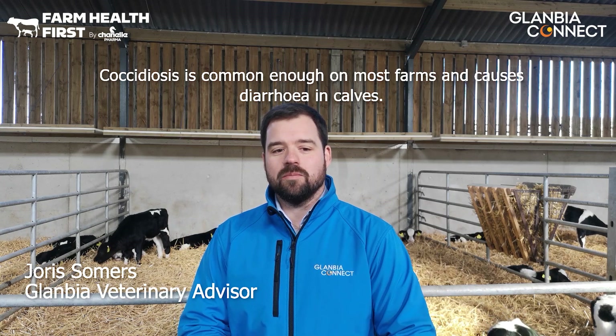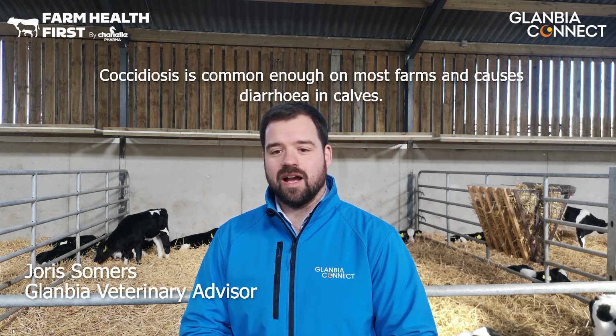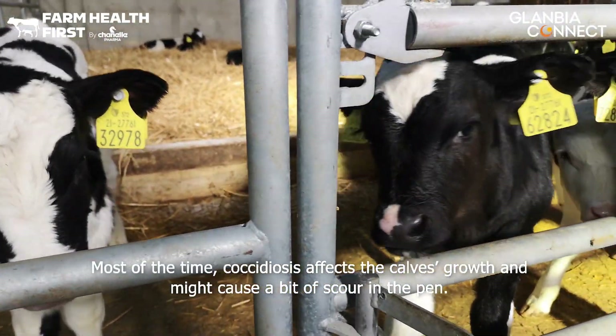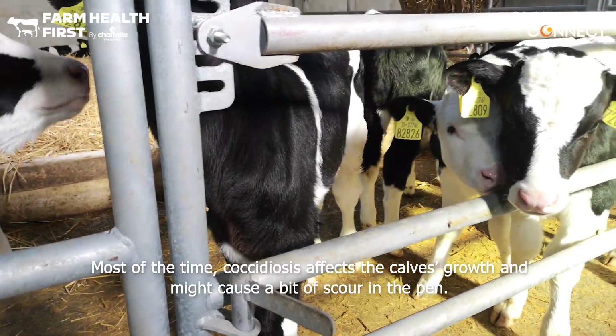Coccidiosis is common enough on most farms and causes diarrhea in calves, but most farmers would associate it with a bloody scour — that is quite rare. Most of the time coccidiosis affects the calf's growth and might cause a little bit of scour in the pen.